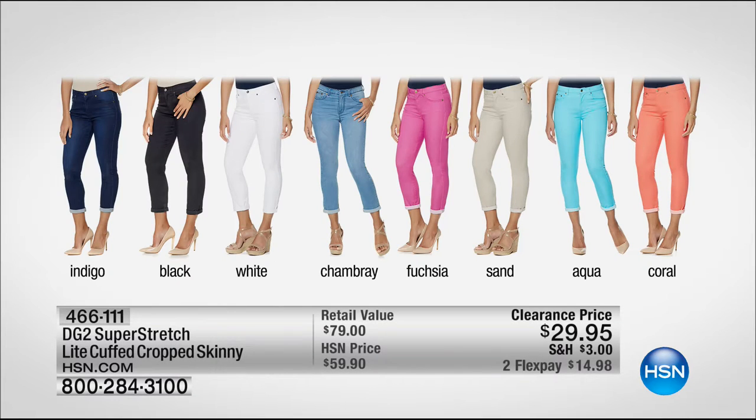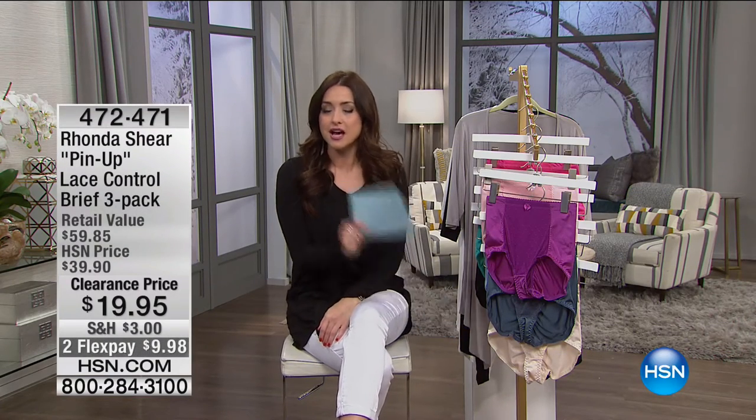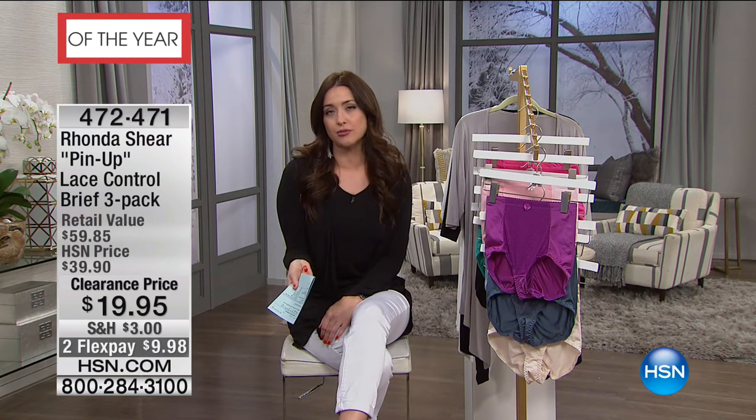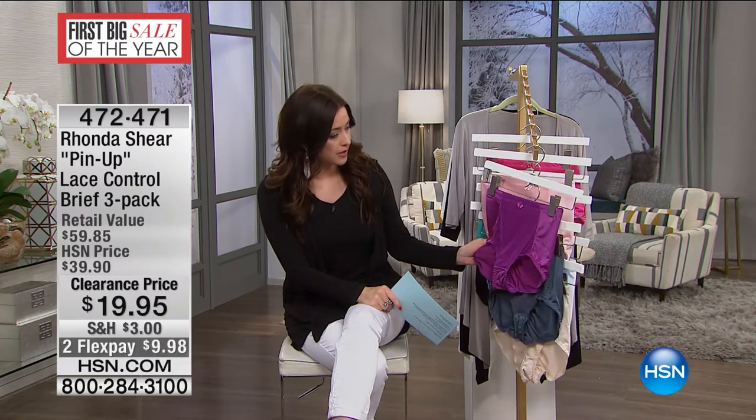We love when Diane Gilman is part of our clearance days — she is the jean queen worldwide. She brings us the most flattering, incredible jeans. This is her super stretch: amazing stretch, incredible recovery, super soft. It's the light cuffed cropped skinny. We have them in white, black, coral. Last call on the aqua. Those are $29.95 — normally $59.95. Everybody around here is saying that is a great deal for Diane Gilman at $29.95. What we're all trying to do today is get to that $75 mark for free shipping and handling.